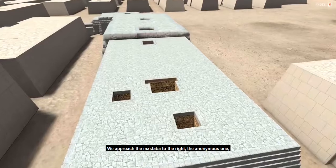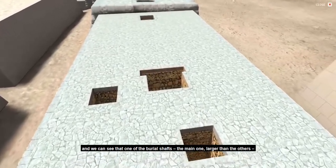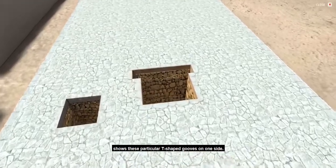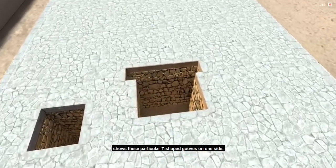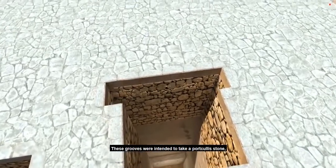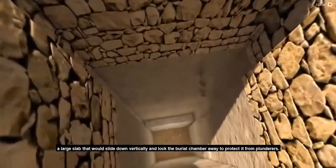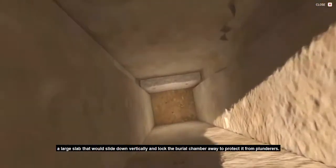We approach the mastaba to the right, the anonymous one, and we can see that one of the burial shafts — the main one, larger than the others — shows these particular T-shaped grooves on one side. These grooves were intended to take a portcullis stone, a large slab that would slide down vertically and lock the burial chamber away to protect it from plunderers.